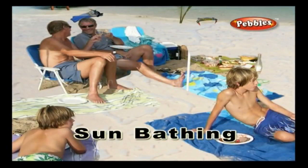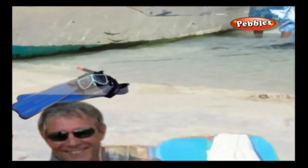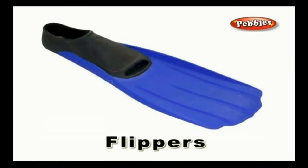Sun bathing: exposure of the body to sunlight, usually done during summer time at the beach. Fish flippers: a flat rubber covering for the foot that is used in swimming and diving.